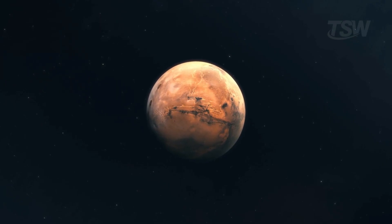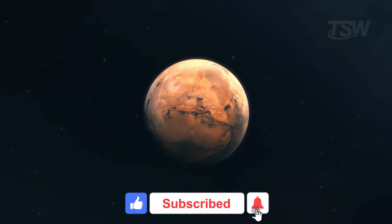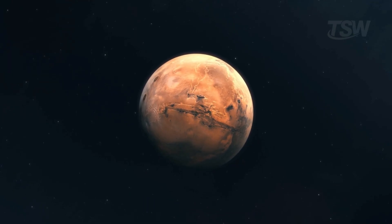If you like this, leave a like, subscribe, and share it with a friend who's also in love with Mars. Thanks for watching, and see you in the next video.